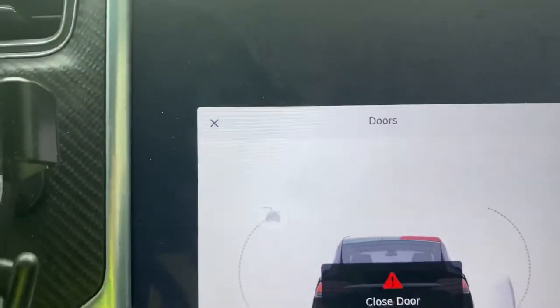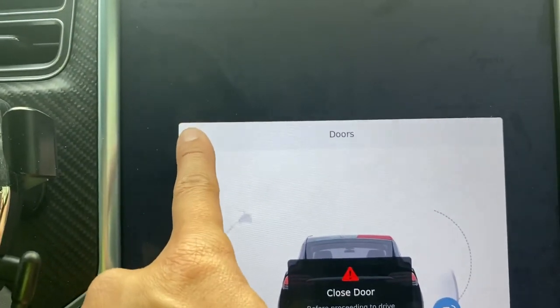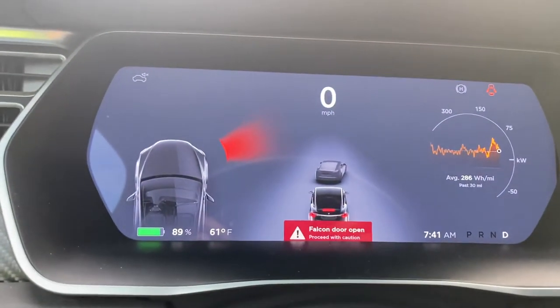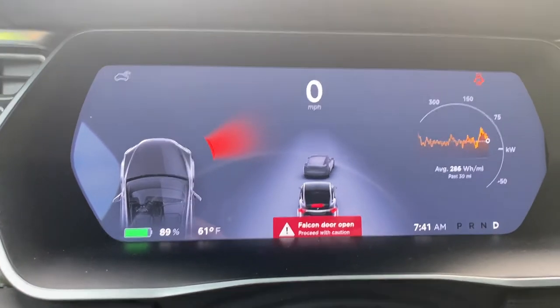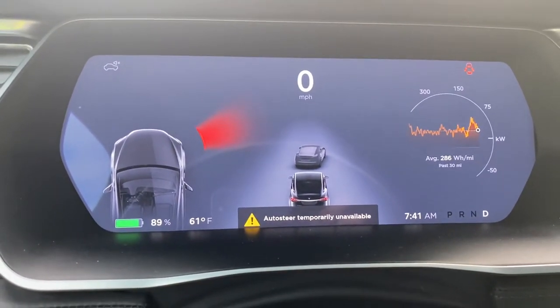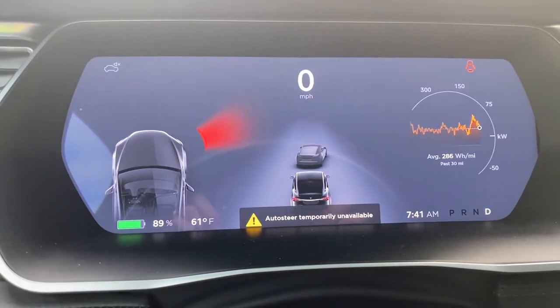So we can go over here on the MCU, click on the X, and that gets rid of that warning. Then we release Hill Hold and engage autopilot. Autopilot won't engage, but the warning will go away.